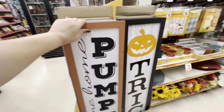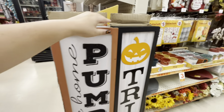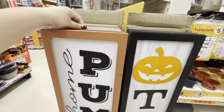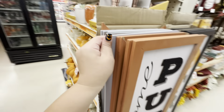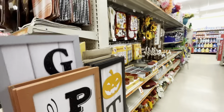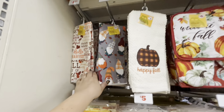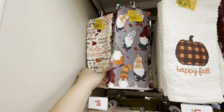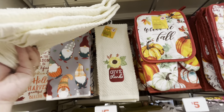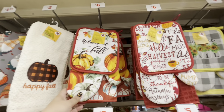Look over here — they have these big signs for only five dollars: 'welcome home,' 'pumpkin,' 'trick or treat,' and 'I'm grateful.' More fall stuff: towels again for a dollar twenty-five. Fall word signs — this one is two dollars — 'happy fall,' 'give thanks.'